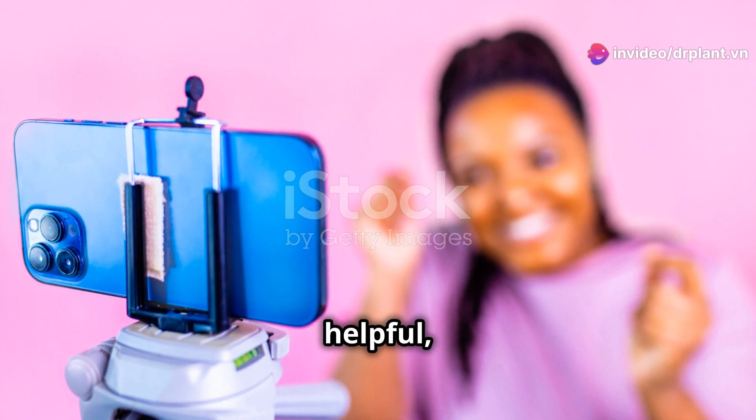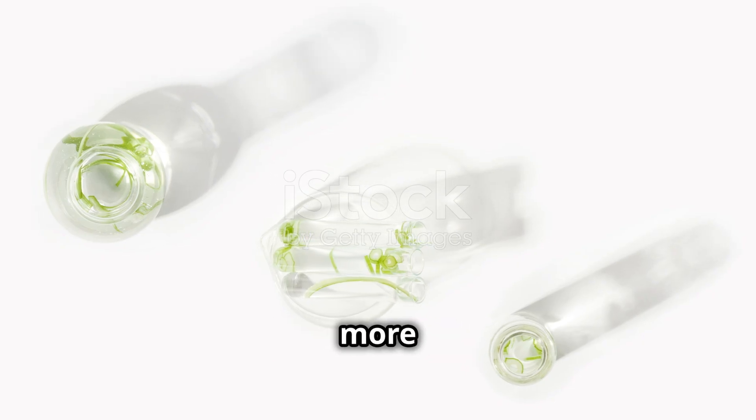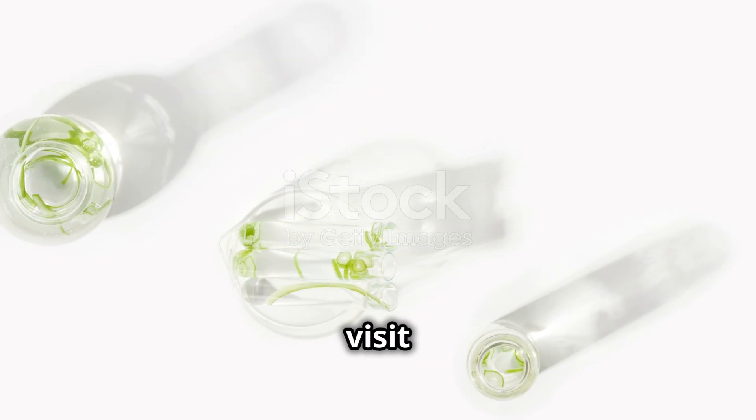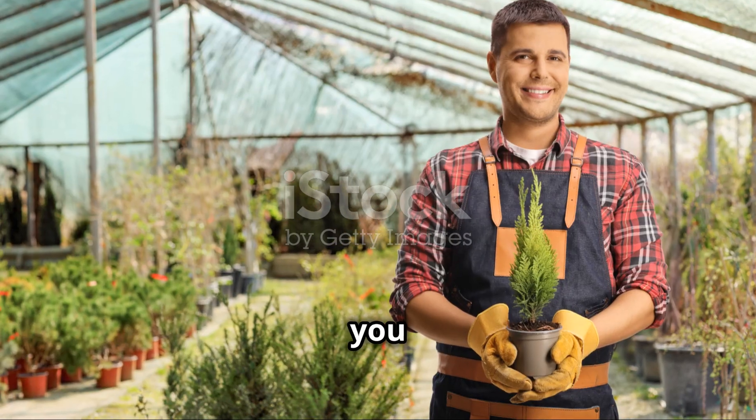If you find this video helpful, don't forget to like and subscribe to the channel to follow more useful information. To learn more about Vitazyme and other products, please visit drplant.vn. Good luck with a bountiful harvest. See you in the next videos.